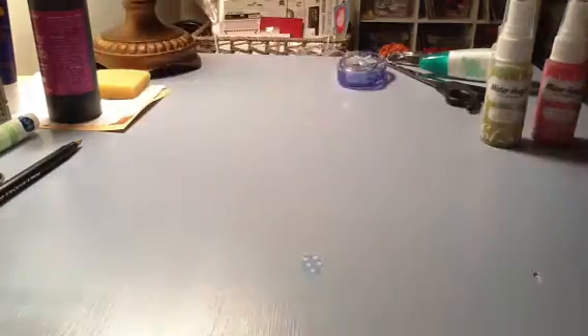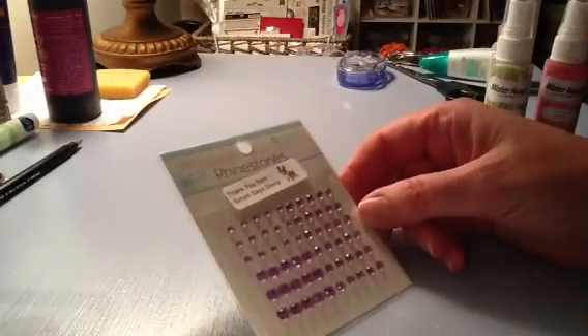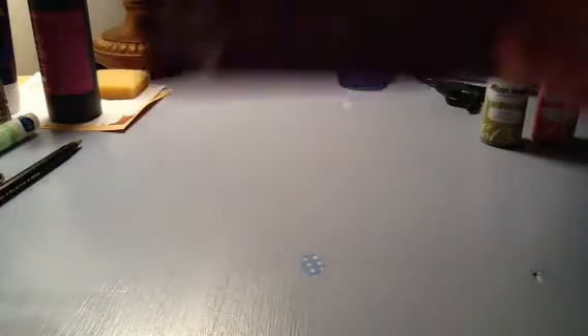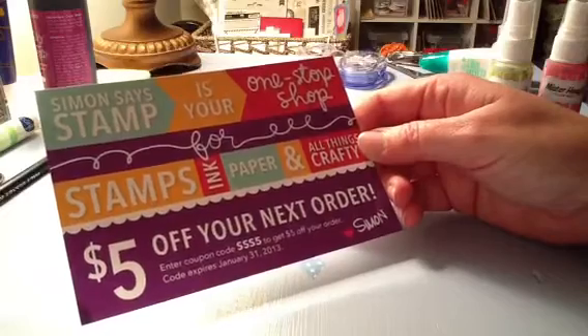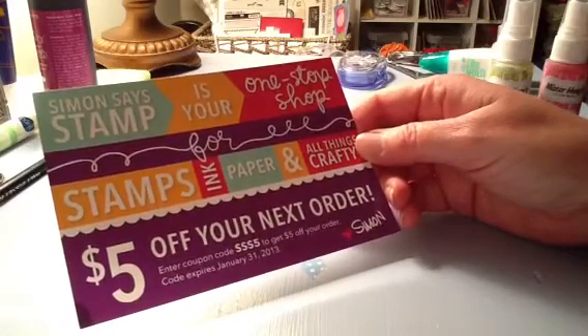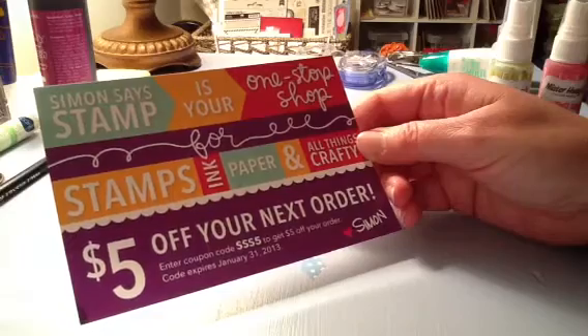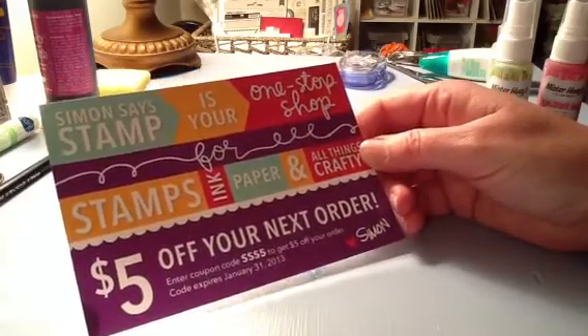It's by Crafty Secrets and it was just cute - exactly the right size for the cards I'm making. They also sent me this as a gift, which I thought was very nice. And for anyone who has not seen the coupon yet for the month of January, here it is: it's SSS5, good through January 31st. Thanks everyone, I hope you have a blessed day!